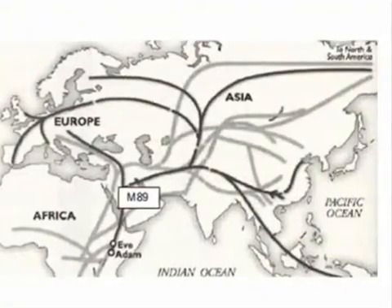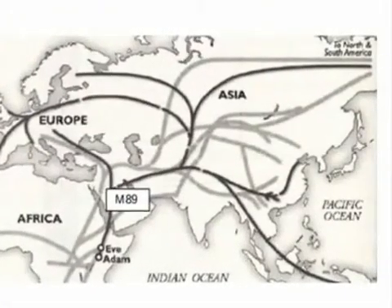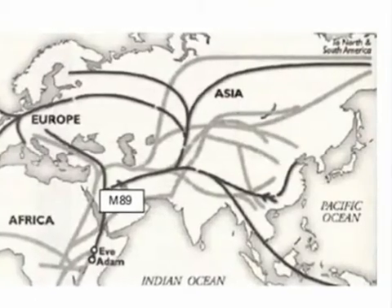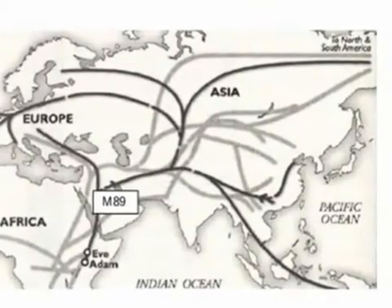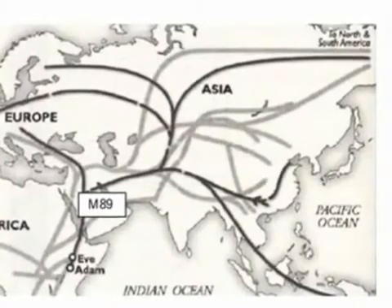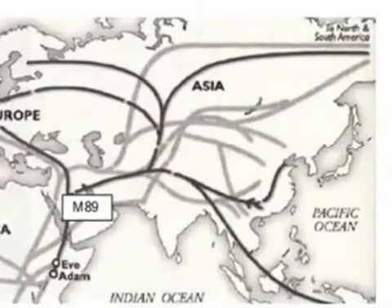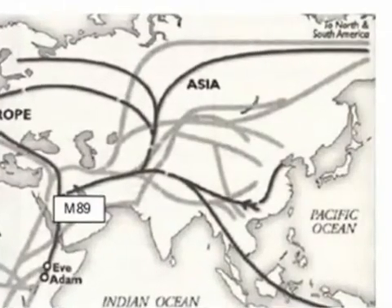M89, the next marker, is found in 90 to 95% of all non-Africans. This man was born in Northern Africa or the Middle East. As can be seen from the slide, this man's descendants included those who moved southeast through South Asia and then on into the Pacific.